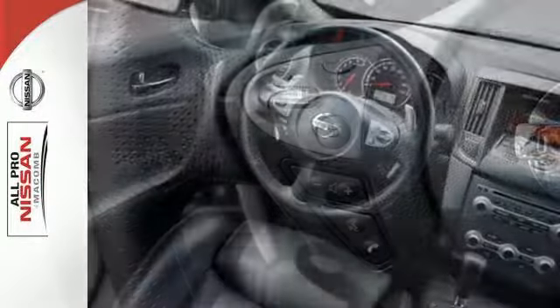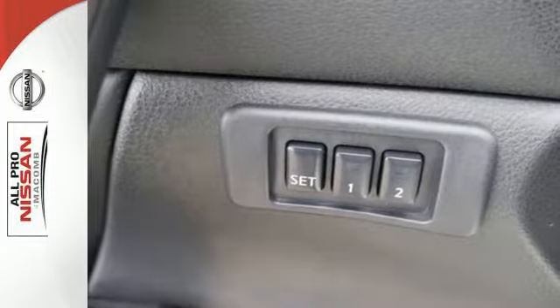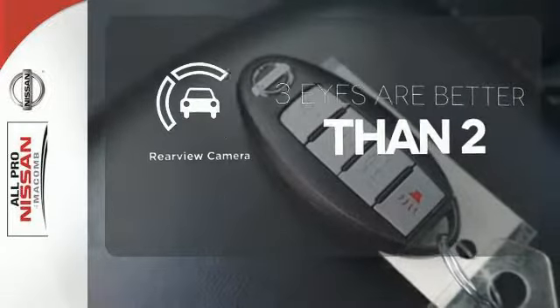Yet it doesn't hold back on the exhilaration factor with the unrelenting power of its V6 engine and continuously variable transmission. The backup camera gives you a clear picture of what's behind you.